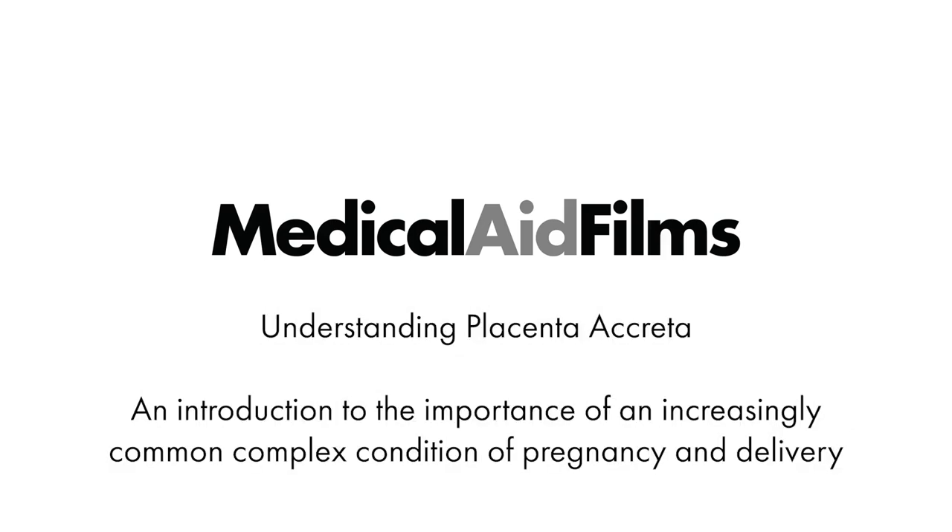Understanding placenta accreta: an introduction to the importance of an increasingly common complex condition of pregnancy and delivery.